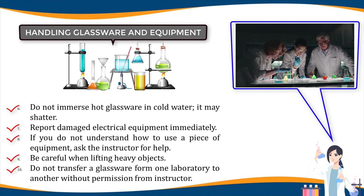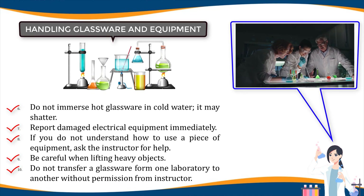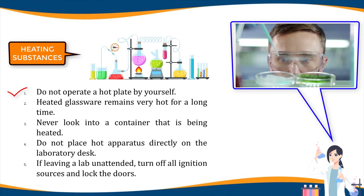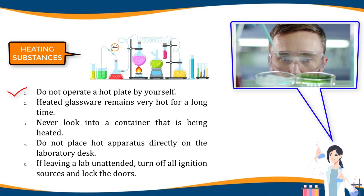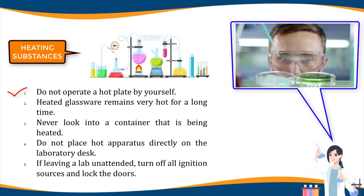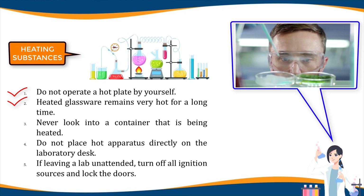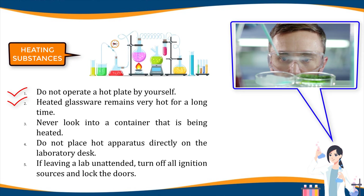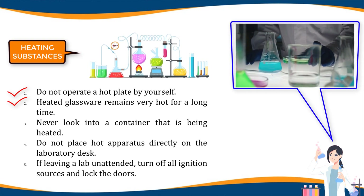Ten, do not transfer glassware from one laboratory to another without permission from the instructor. Heating substances: one, do not operate a hot plate by yourself; take care that hair, clothing, and hands are a safe distance from the hot plate at all times; use of a hot plate is only allowed in the presence of the teacher. Two, heated glassware remains very hot for a long time; it should be set aside in a designated place to cool and picked up with caution; use tongs or heat-protective gloves if necessary.